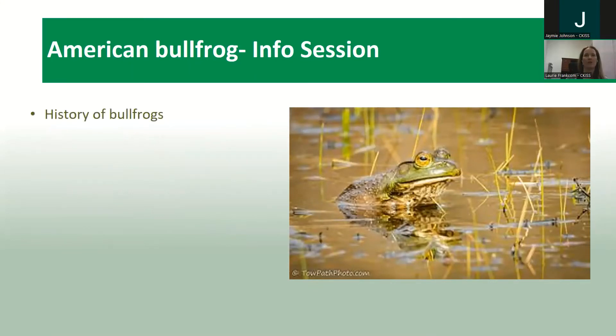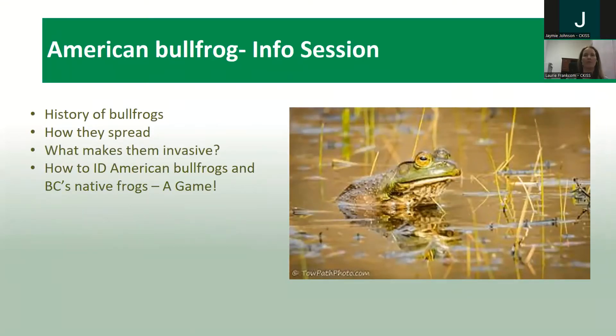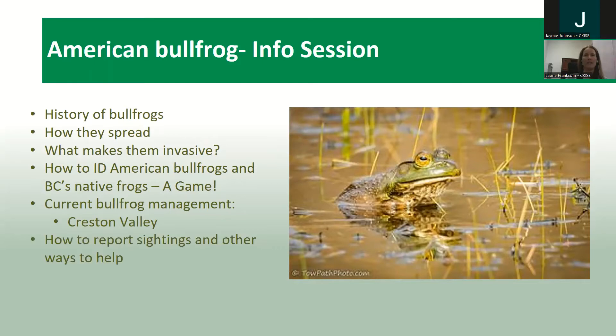What are we going to cover in this session? We're going to talk about the history of bullfrogs, how they spread, what makes them invasive, how to ID American bullfrogs and BC native frogs — so definitely stick around. We have a fun interactive game at the end to educate you on how to identify different amphibians you might see in wetlands in the area. We'll also cover current bullfrog management in the Creston Valley, how you can help report sightings, and then we'll have time for question and answer.